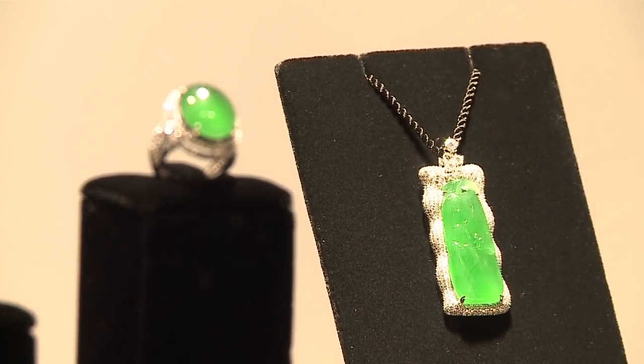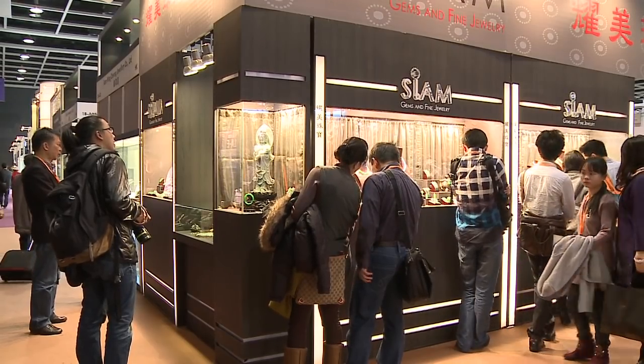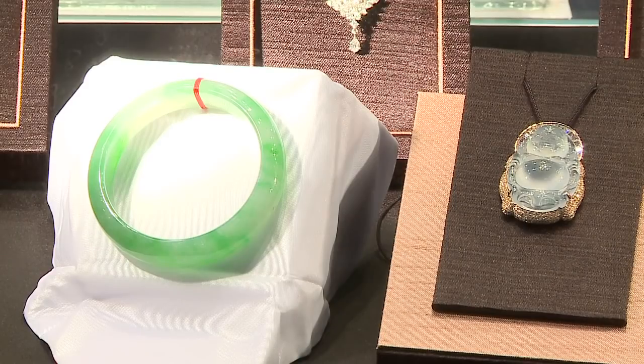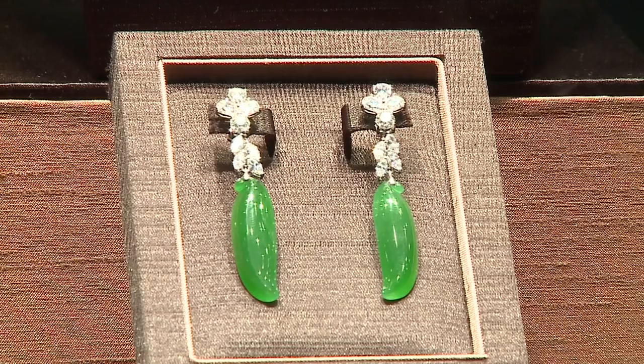It is very subjective. Even in China, the taste of people in northern China and southern China is entirely different. For example, the northern people would prefer a darker color more. But the southern people appreciate the lighter color more. So it is very subjective.